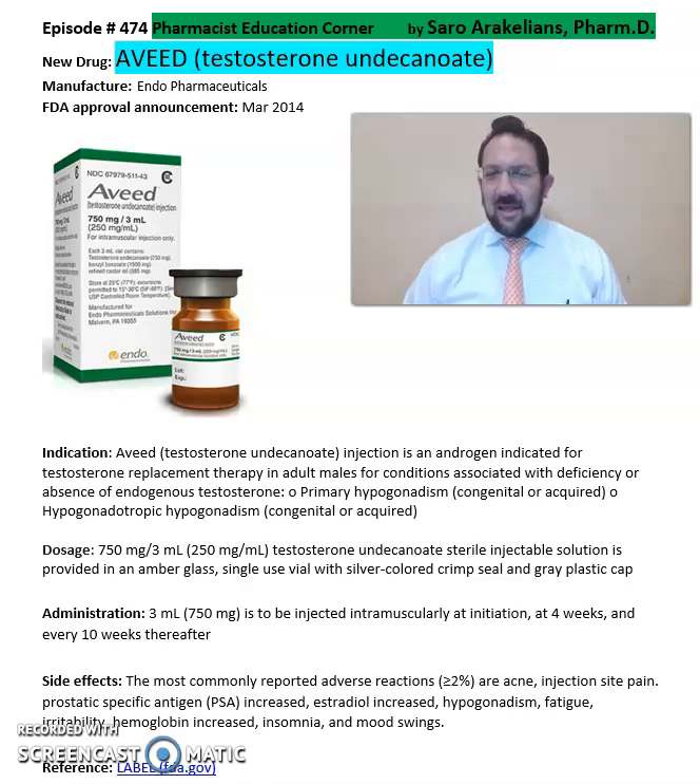Good afternoon, everyone. This is Saru Arakelians, your clinical pharmacist. So what is AVID or testosterone? This is a testosterone replacement therapy.